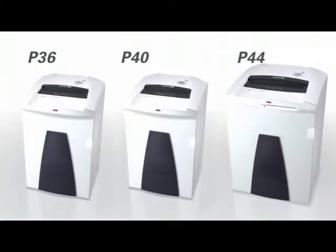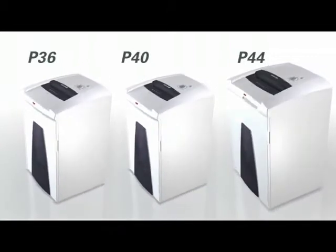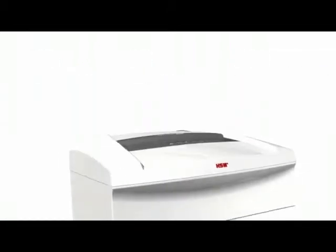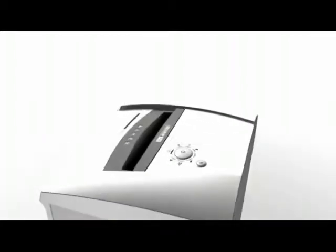The P36, P40, and P44 are all part of a growing family of high quality HSM Securio P-Line document shredders, ensuring security in the office.